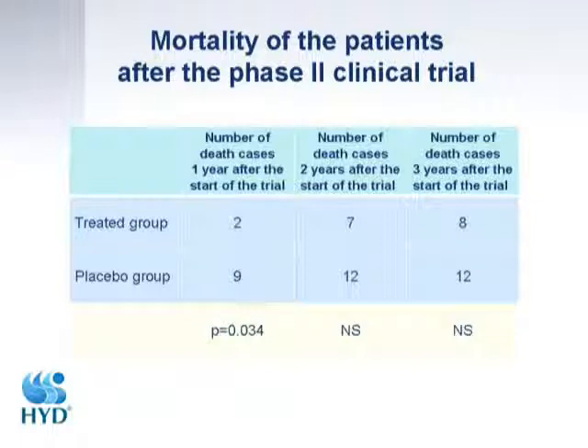After two years, we couldn't maintain statistical significance between the two arms regarding death rate. We know this is only one prospective study and it is not enough to claim we have solved the cancer problem, but we have spent a lot of time following patients who have been consuming deuterium depleted water.